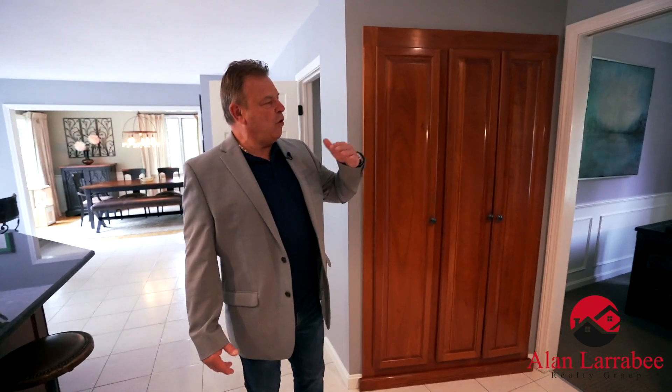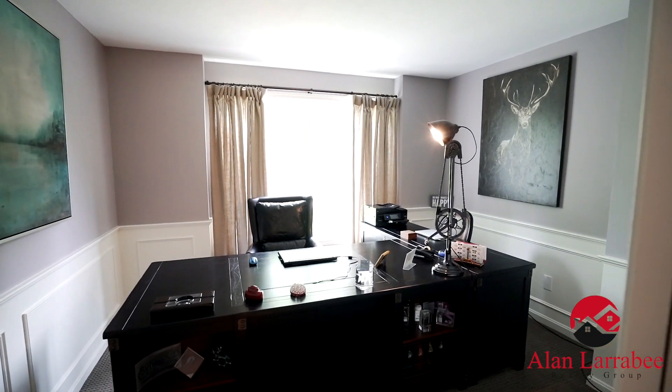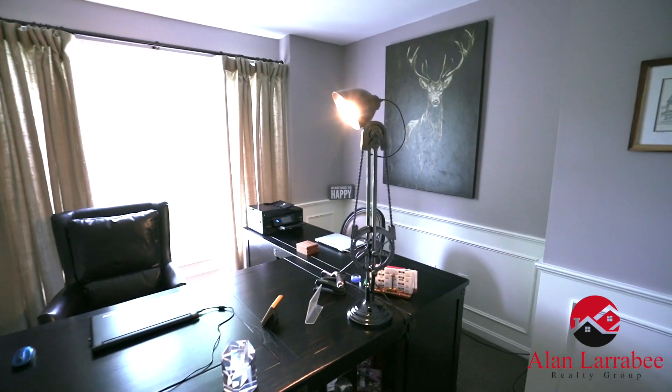As we move down the kitchen, over here to the left is a nice bright and sunny office right off the kitchen — makes it nice and convenient for that in-home work person or someone that just wants to have their office off the kitchen.